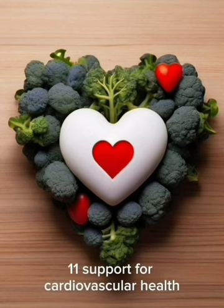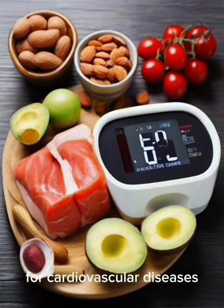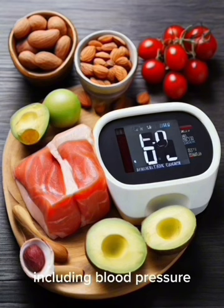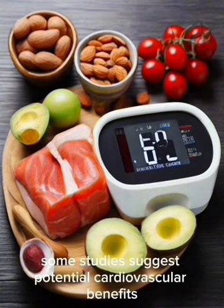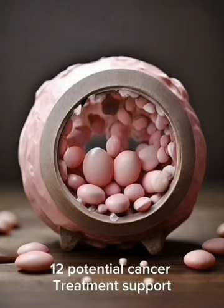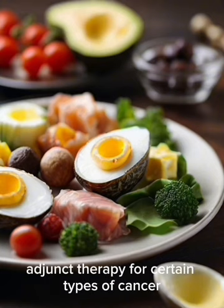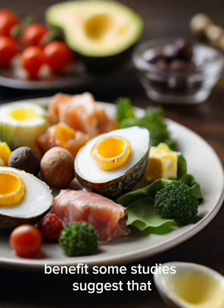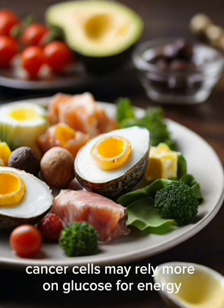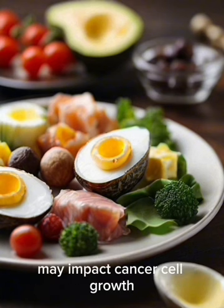11. Support for Cardiovascular Health: The keto diet may positively influence risk factors for cardiovascular diseases, including blood pressure, triglyceride levels, and inflammation, with some studies suggesting potential cardiovascular benefits, though individual responses may vary. 12. Potential Cancer Treatment Support: Emerging research explores the keto diet as an adjunct therapy for certain types of cancer. Some studies suggest cancer cells may rely more on glucose, and limiting glucose availability through keto may impact cancer cell growth.